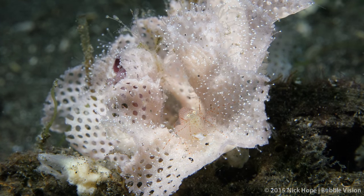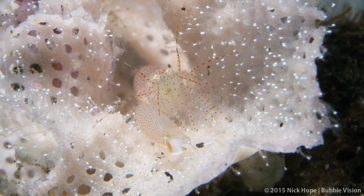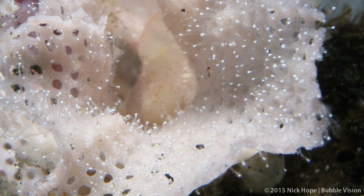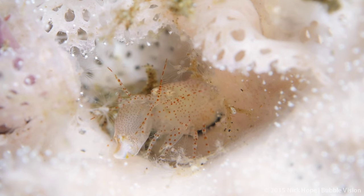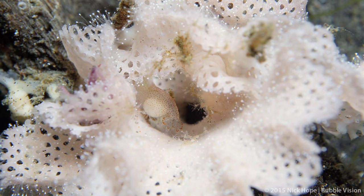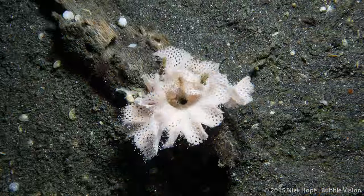Colonies of bryozoans are rooted to the substrate and vary greatly in form. They filter plankton with their tentacles, and many, such as this one, secrete a calcareous skeleton. Because of these similarities, they are often mistaken for corals, but they actually belong to a completely different phylum. Each individual animal in a colony is rarely larger than a millimetre in size.